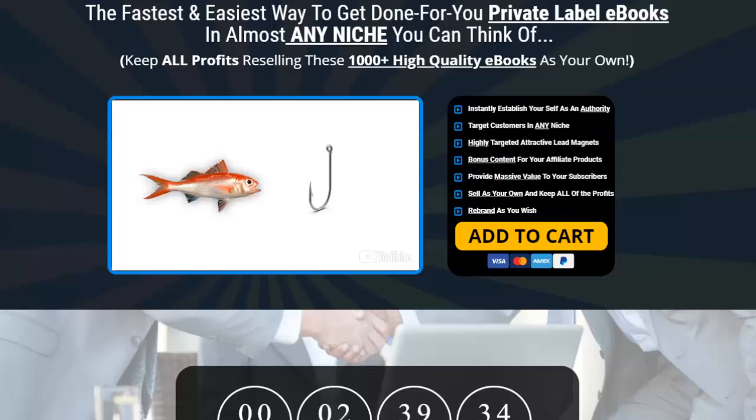This is Michael Carter and in this video we are looking at how you can crush it in any niche using intelligent marketing. What this is really all about is bonuses.